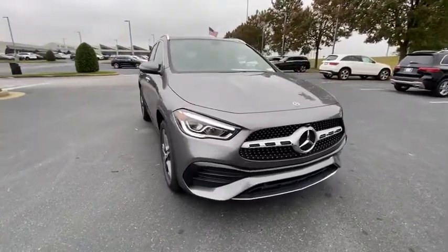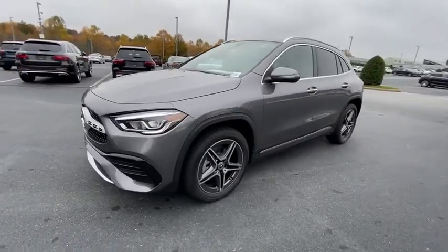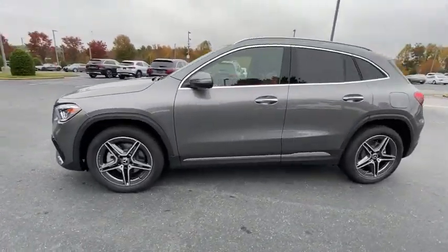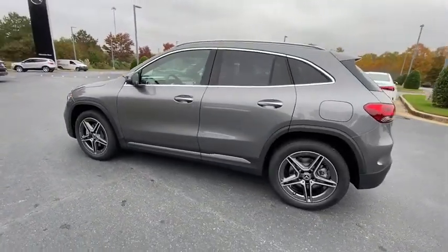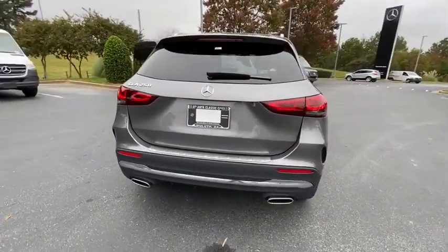Take a ride in the 2021 Mercedes GLA. The Mercedes GLA class offers the versatility of a hatchback but with the power of a sports car. The exterior styling is aggressive and resembles that of the other Mercedes models.